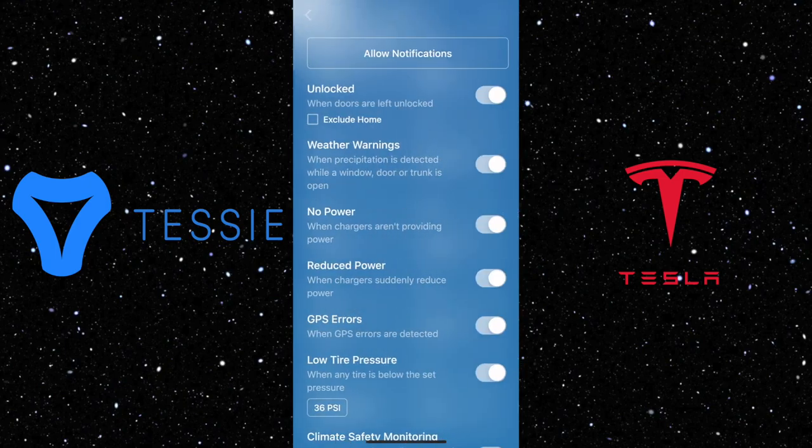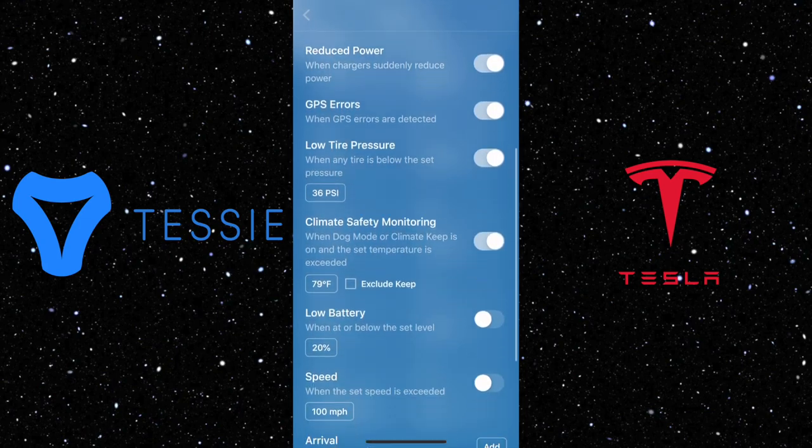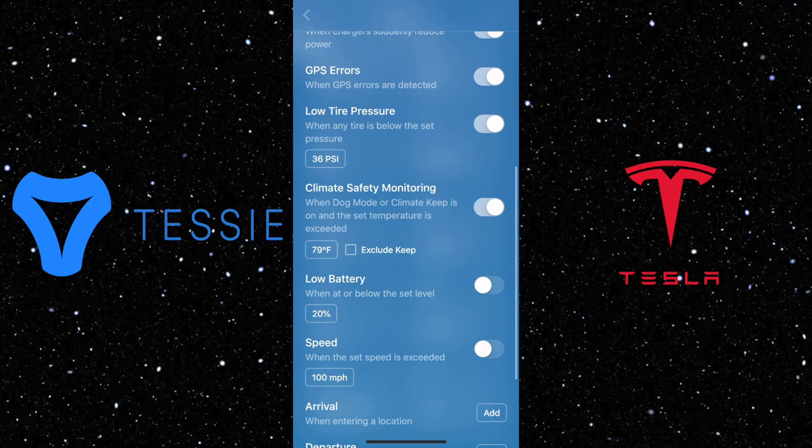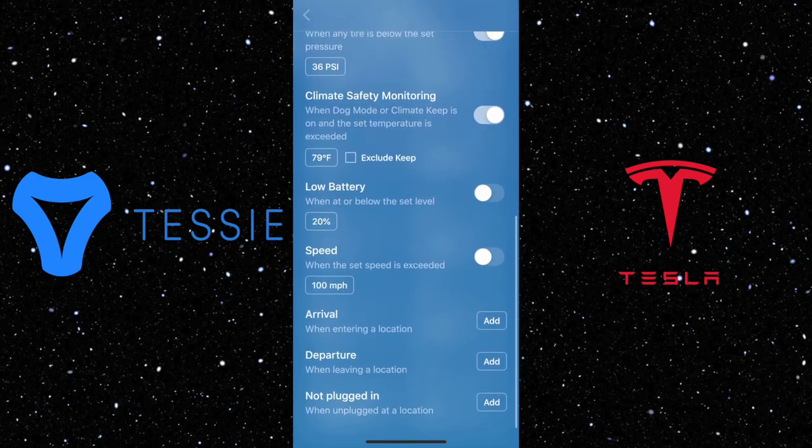Next, under alerts, there are so many things you can set up with notifications. You can get an alert to let you know about low tire pressure, GPS errors, low battery, and many more things depending on your personal needs.